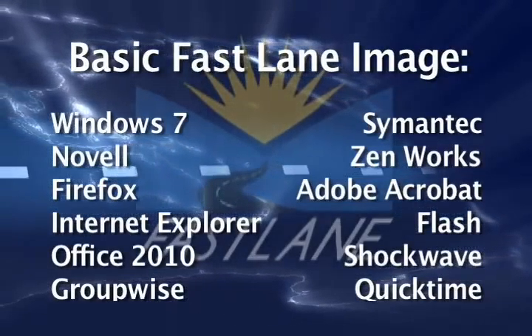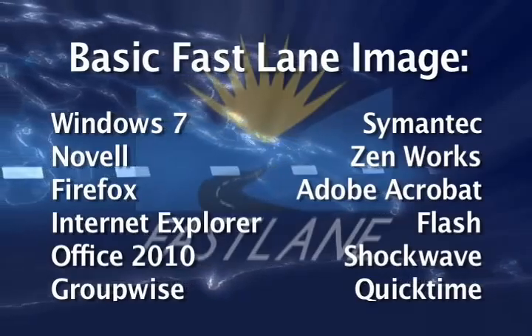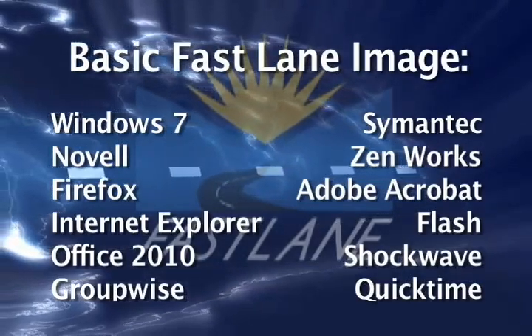With the self-service option, with some training, you are prepared to support your own machine to some degree — meaning you install your own applications and maintain all the updates on your machine. For all the various software, Java, and different programs that come along, you would take care of those upgrades yourself. In the IT department, our role comes down to: if the hardware fails, we bring in a new machine, put a new hard drive in with the basic image, and you take it from there.